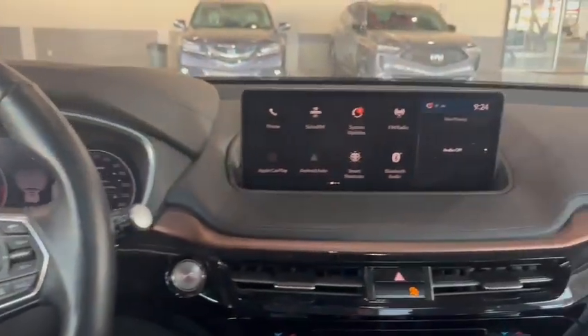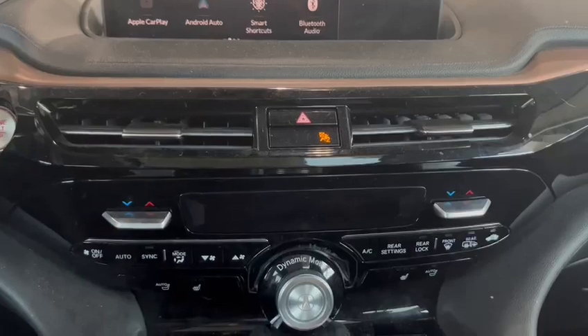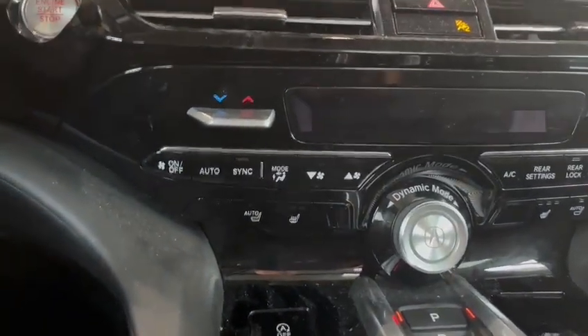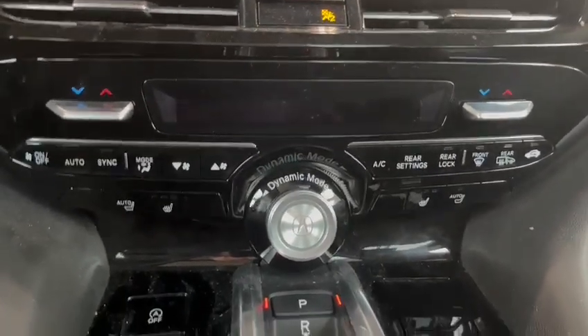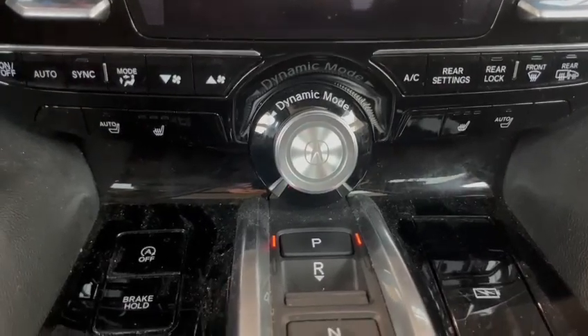Here's your infotainment system. Down to the analog climate controls, included for your seats — heated seats with an auto function, it's really cool. I can explain that to you when you come into the store. There's your mode selector for your drive modes and gear shifts.